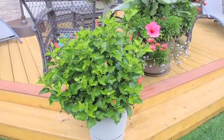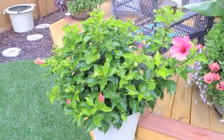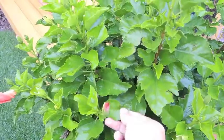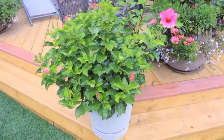Hey there, welcome back. Just a little update on the hibiscus — the tropical hibiscus. It's looking really good. It's starting to show signs of cooler weather; the leaves are a little more yellow than normal. They're usually a nice rich green, but right now they're just kind of a light green, a yellowish color.